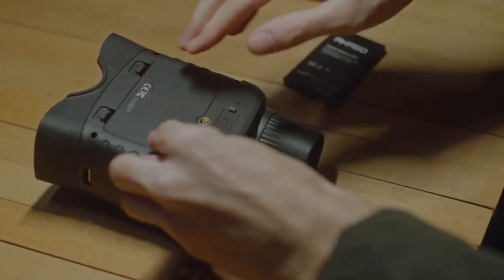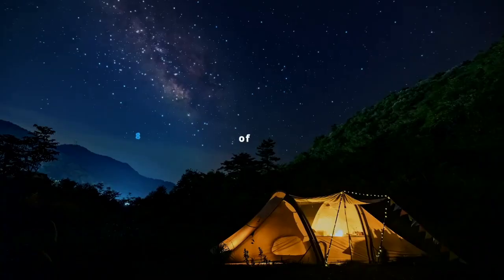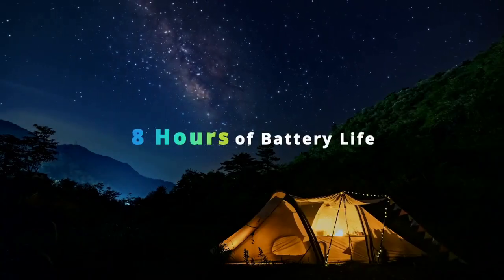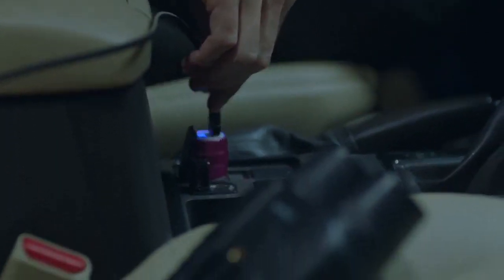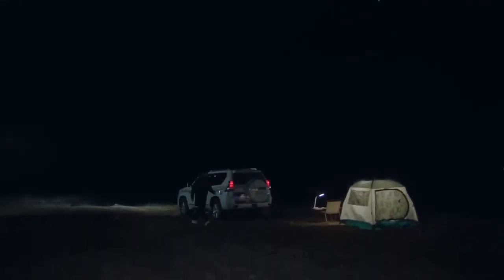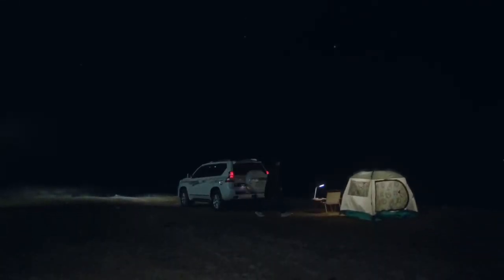ACASO Seymour offers you up to 8 hours of runtime, ensuring uninterrupted capture during your long-distance outings. Charge the battery anytime, anywhere using mobile power or the car charger. This provides more charging solutions for your long-distance outdoor adventures.